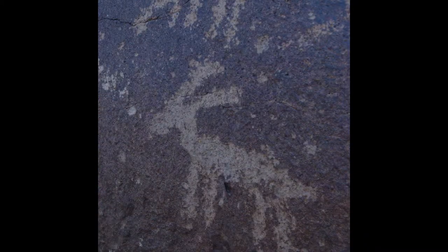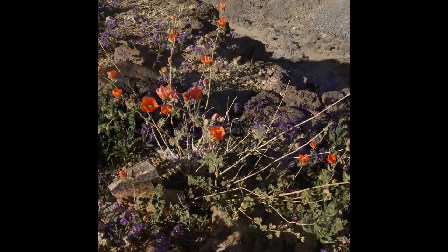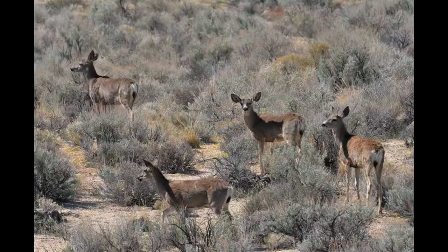My guess is it did, because there are some glyphs in the area of this tank. So it would have been another resource for the animals. They would have had the plant community up on top of the lava flow, and then they would have had water — and that's part of that focus point of the environment. One of the things we see at that focus point, of course, is large animals: bighorn sheep, deer, antelope.